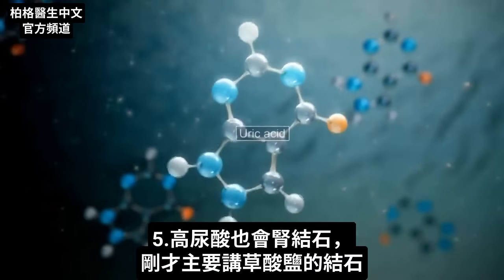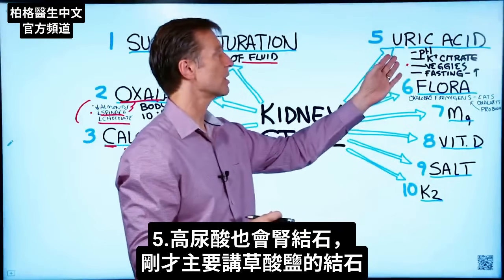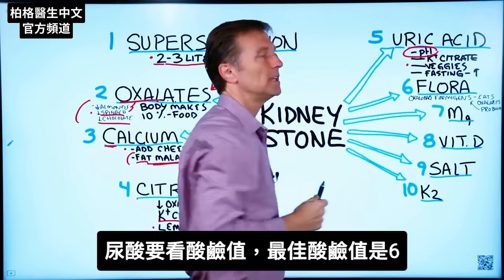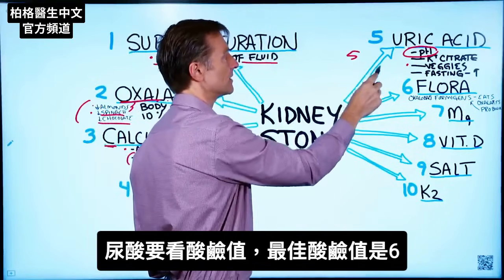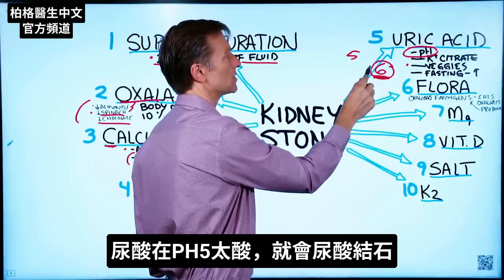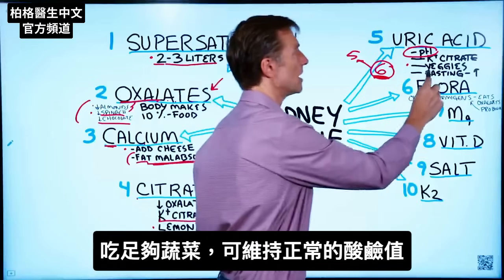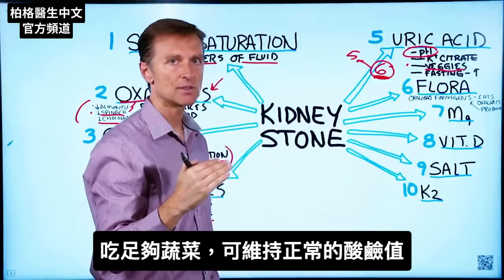Number five: uric acid. I'm mainly focusing on oxalate stones, but there is also the situation where you can have uric acid stones. This is dependent on your pH. If your pH is too acidic — like five instead of the optimal six — that's when uric acid stones can form. This is another reason to consume enough vegetables to keep your pH in the correct place, so it's not too acidic.